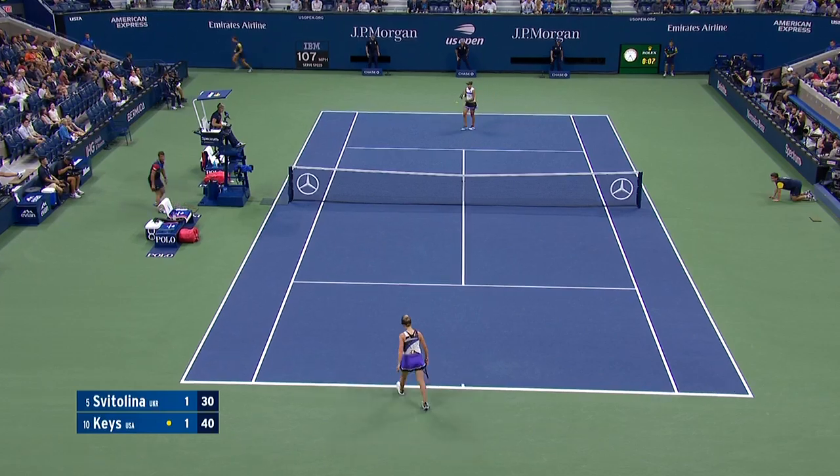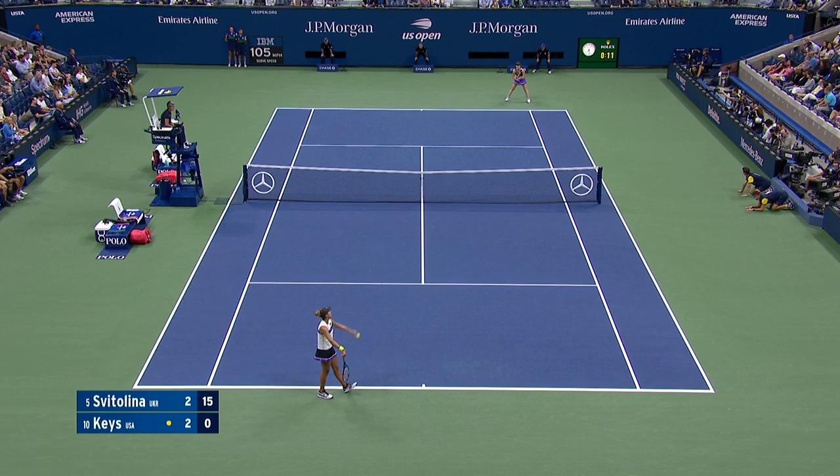Game, Keyes. Lovely serve right down the tee. To never miss a major — that says something.